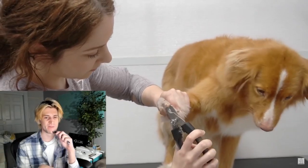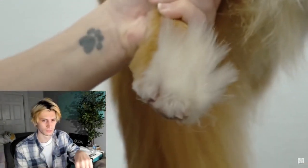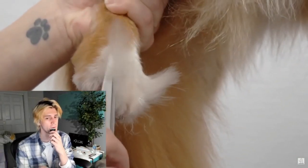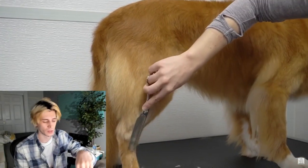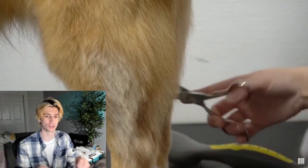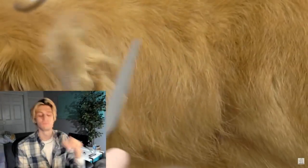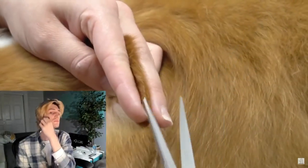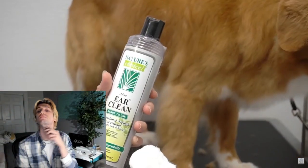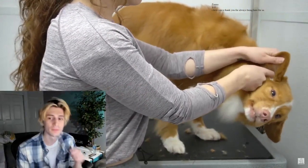I clip her nails and then I shave out her paw pads. Using my slicker brush, I brush the hair on the top of her paws up and then I trim her Grinch feet. Using my thinning shears, I tidy up her back end. Then I trim the tops of her ears. Using my straight shears, I round her ears. And then I clean out her ears using Nature's Choice ear cleaner. I have poured it on the makeup pad and now I am wiping out the ear canal.